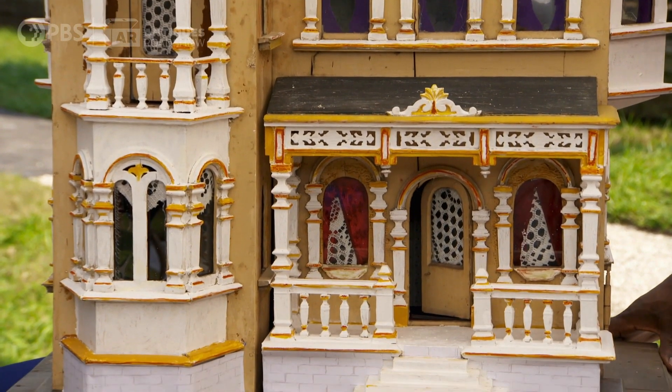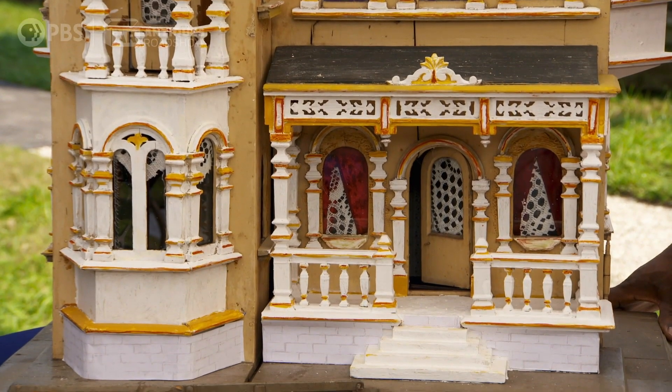You identified it from Germany. Do you have any idea who made this house? I'm going to destroy the name — I think it was Gottschalk. It is. It's a Gottschalk house. Well done. Moritz Gottschalk was the manufacturer of this house. These houses were, in my opinion, the finest dollhouses ever made.